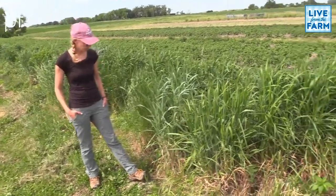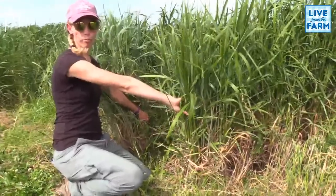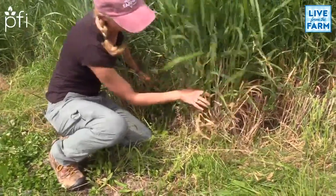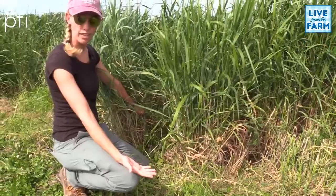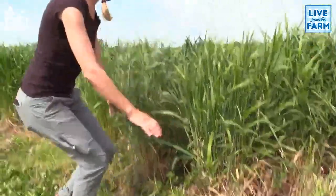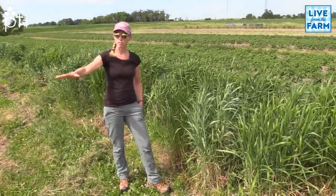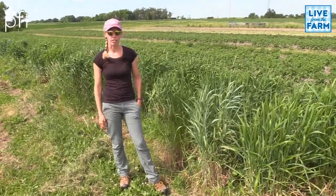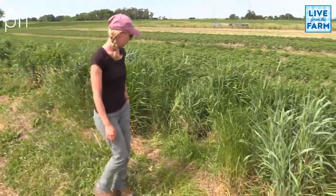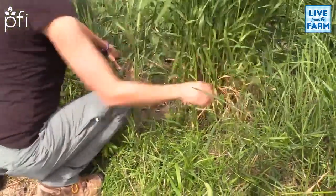Maybe Sarah you can grab some of this bluestem and show what we mean by bunch grass. Unlike smooth brome, which is a sod-forming grass, these are bunchy. This is kind of a bigger plant — there are smaller ones like little bluestem that make it look even more obvious — but they are contained into their space. Big bluestem and Indian grass can eventually become more rhizomatous and can over-dominate areas, but by and large are considered native bunch grasses. You can really see the growth form between the plants here.